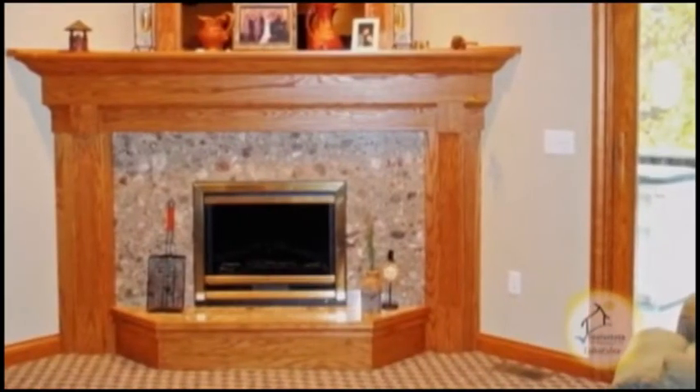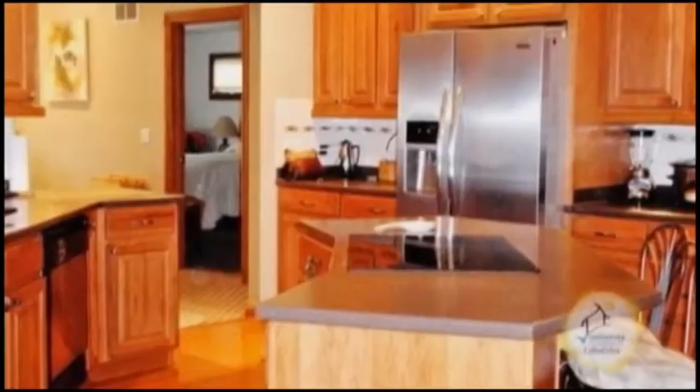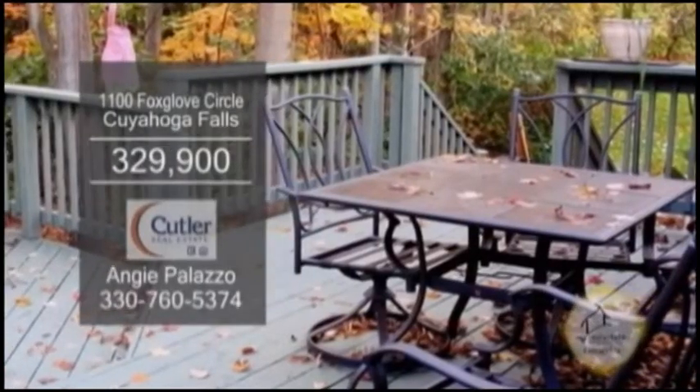The spacious great room dining room combination is ideal for entertaining. The eat-in kitchen has a large island and stainless steel appliances. Enjoy beautiful views from the large backyard deck.